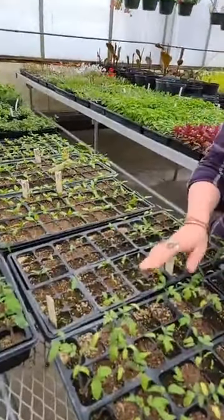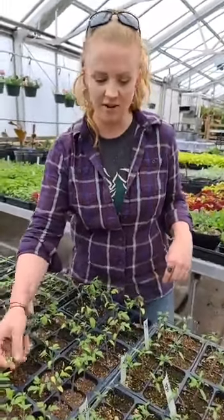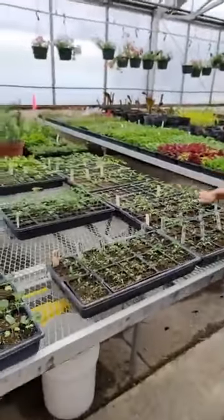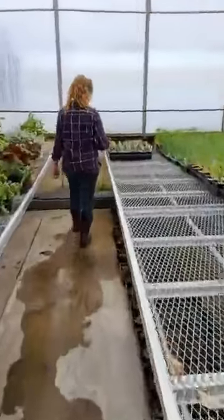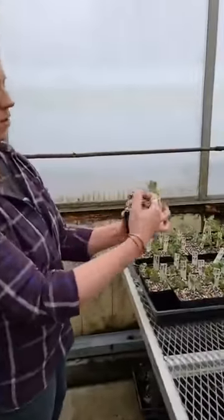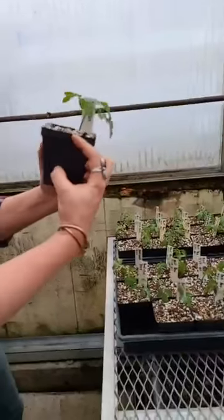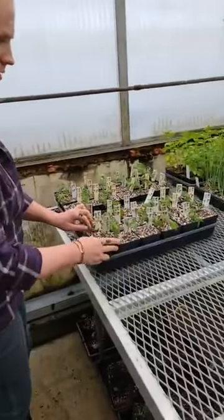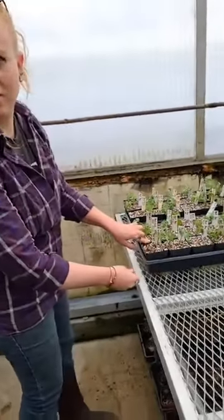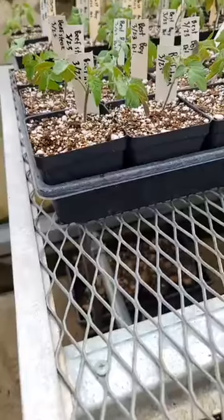We have all kinds of tomatoes and peppers. A student worker came through here and thinned these out earlier today — I told him to pick the strongest plants in each cell and trim the others out, so it's really survival of the fittest in the greenhouse. But these are to the point where they need to be transplanted to the next size pot. Josh has pruned off the cotyledon leaves and planted these deep, so all that stem is buried in there and that will actually become a root system, and we'll end up with a healthier plant.